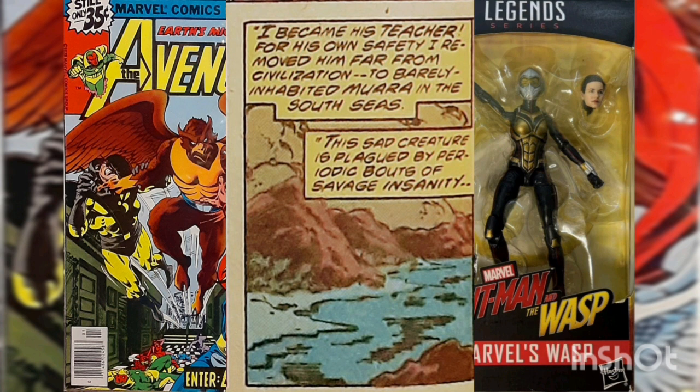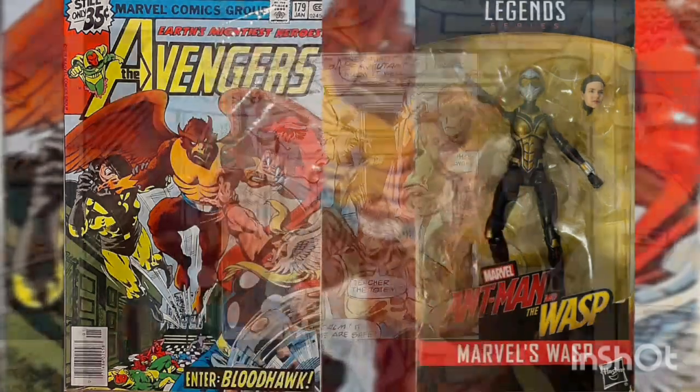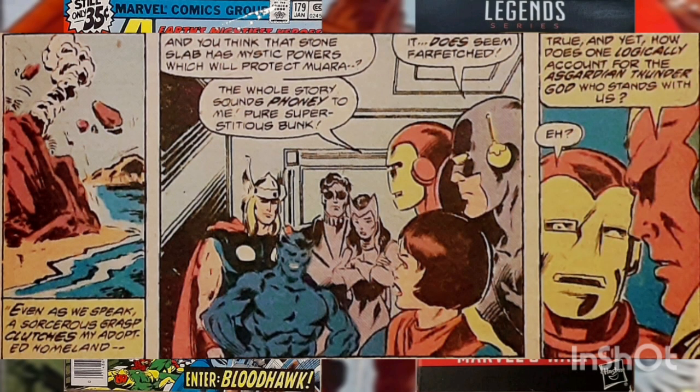Yet Bloodhawk has been plagued throughout his life by moments of berserk fury in which he loses all reason. The Scarlet Witch silently empathizes with Bloodhawk's tragic mutant history. Bloodhawk awakens and demands the totem be brought to Mora — he claims the island's gods left it there eons ago to protect the natives from a dire curse. Since it's been removed, the island has been suffering from increased tremors. Iron Man, a rational skeptic of magic, dismisses any talk of curses or magical totems, but several of his teammates disagree.